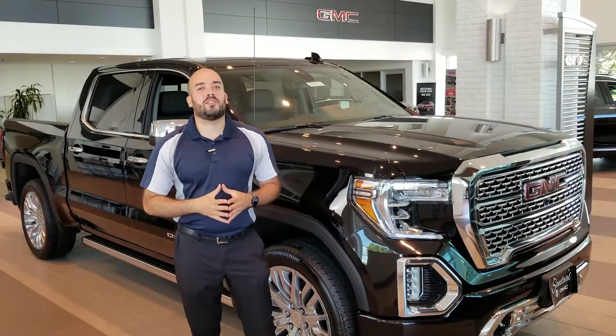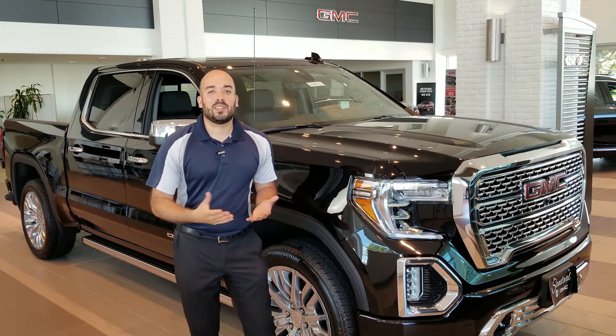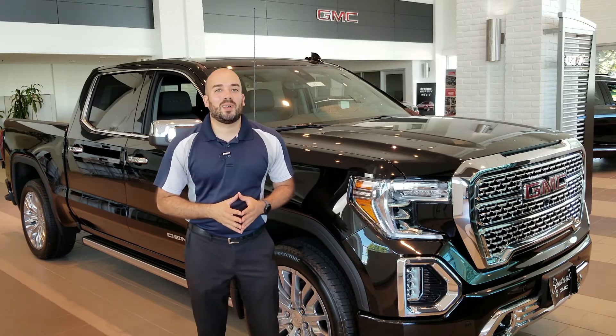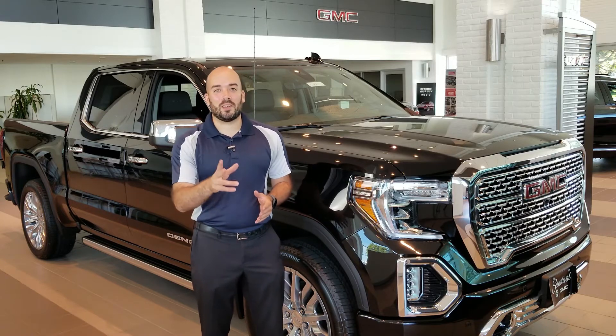Those are some of the available options that I think are really cool on the new 2019 GMC Sierra. You can come check it out at the dealership at Sandoval Buick GMC, or check it out online at sandovalbuickgmc.com. Stay tuned to the next video, don't forget to like and subscribe, and you have a good one out there.